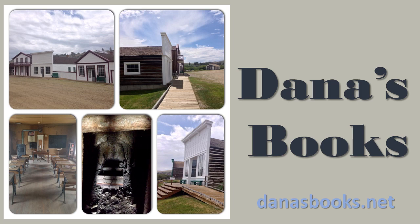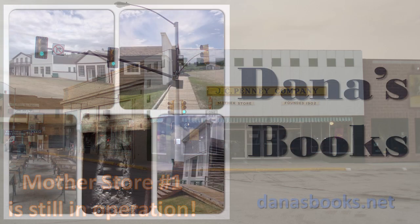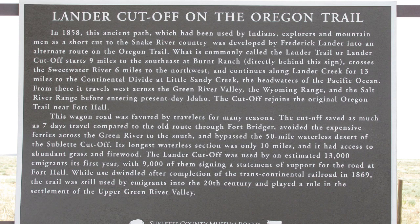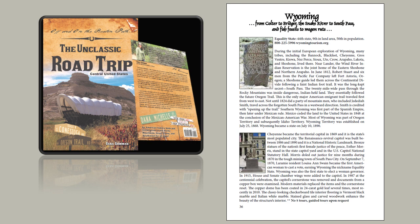Welcome to this Saturday Travel and History Tip. We are continuing in the state of Wyoming. Last week we talked about JCPenney, and this week we are starting a series on the immigrants that traveled through Wyoming and all the historic sites that are worthwhile to go see. Wyoming is a fabulous state to visit and I certainly encourage you to do that.